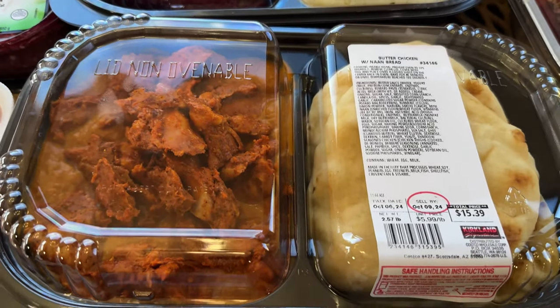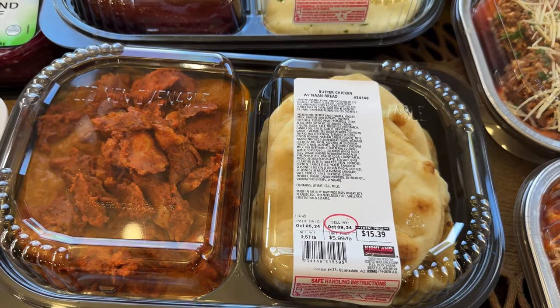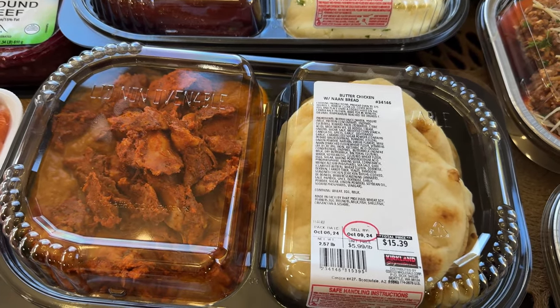I definitely wanted to try this — another thing I was eyeballing. I eyeball a lot of stuff and keep saying 'I'll get it next time,' and now I have a whole list. I tried to get a handful this time within my budget. I was hoping to spend $500 but ended up spending $540.